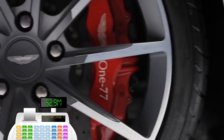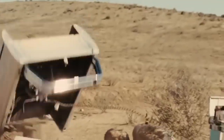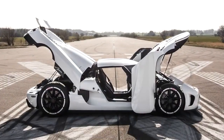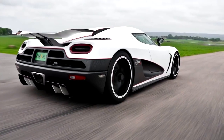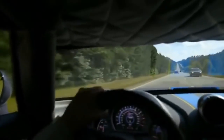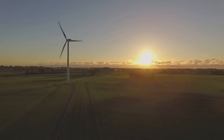Koenigsegg Agera R. The manufacturer calls the Koenigsegg Agera R Thor's Hammer, and for good reason. This hypercar is not only powerful but uses advanced technology in every aspect, from the car's amazing visual appearance right down to the fuel system. The car's enhancements include a carbon fiber front bonnet and bumper, new front side winglets, a completely redesigned aero exhaust, increased engine power, and a higher redline.